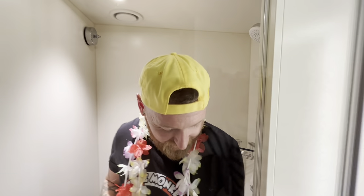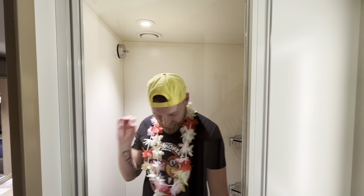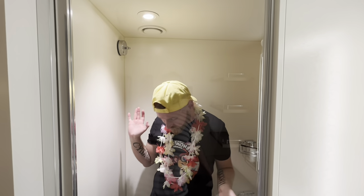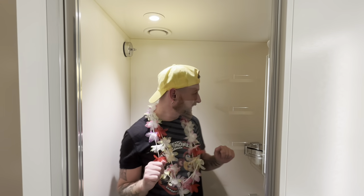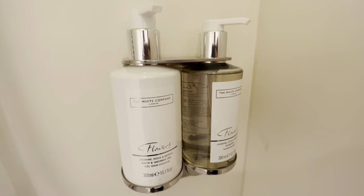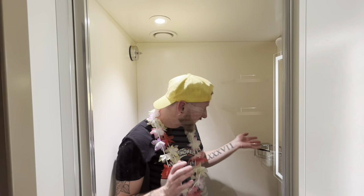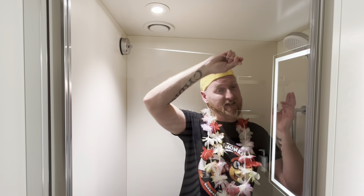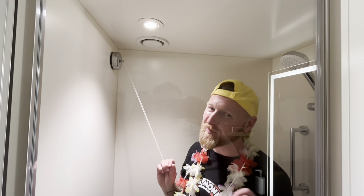Now the shower — it has a nice glass door, no clingy shower curtain here! It's a nice roomy shower with plenty of room inside. We have shower gel and shampoo provided, with little storage shelves. We also have a nifty retractable washing line, which is great for any swimwear since we're going to be swimming loads.